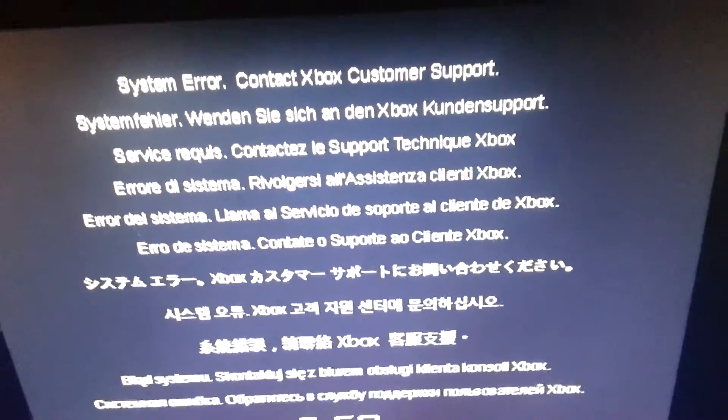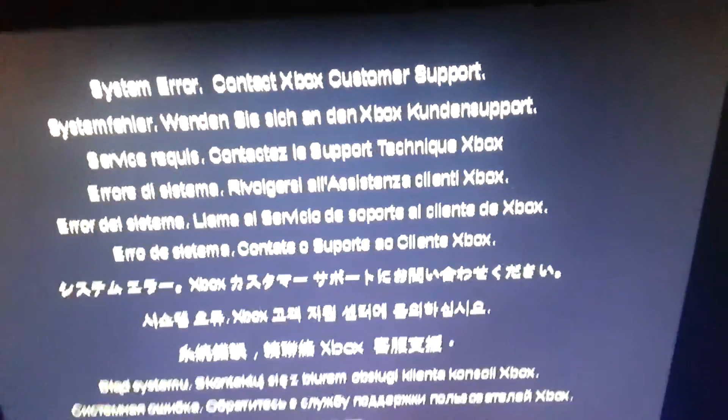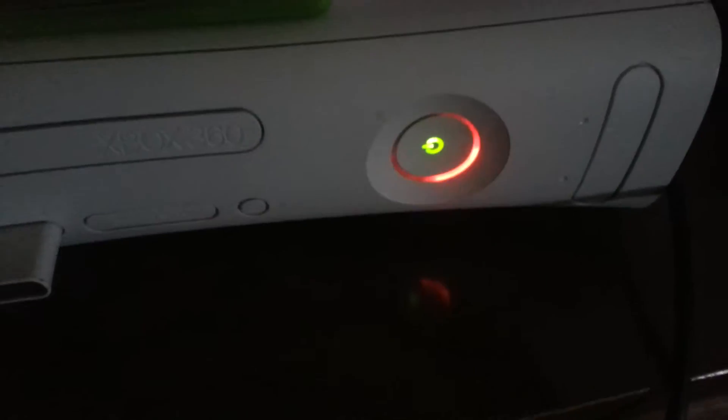So I go and I'm about to restart my Xbox when I notice the power button — it's red ringed. Oh my god, I am the maddest I have ever been in the history of madness. Wow.